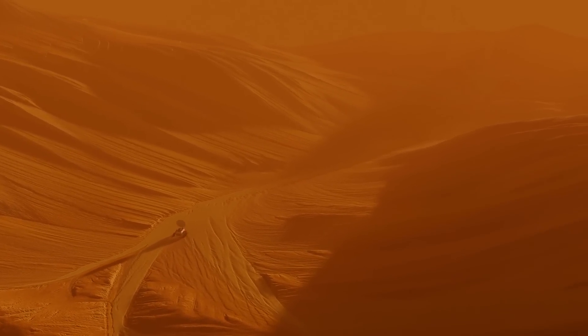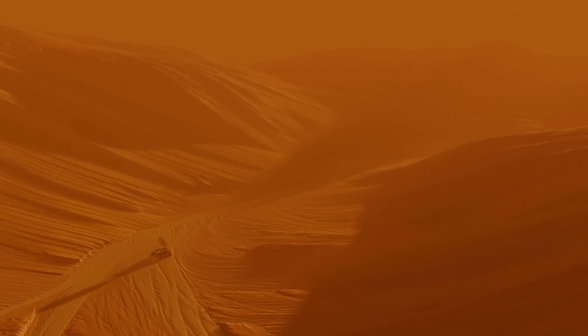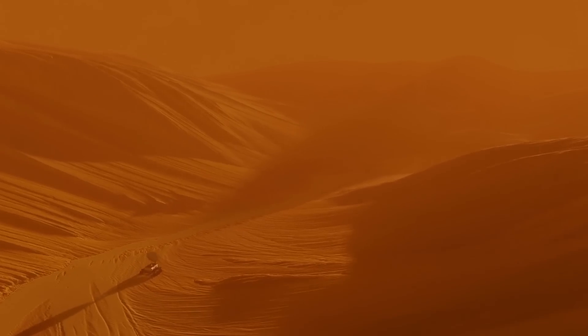Thanks for watching another episode of Voyager. While you're still here, make sure to click the video on your screen for more high-quality content.